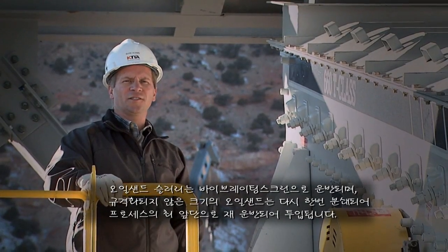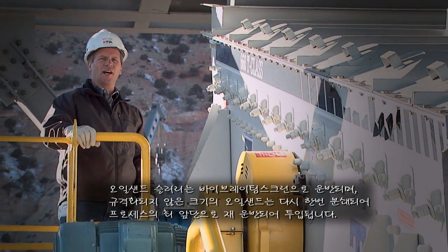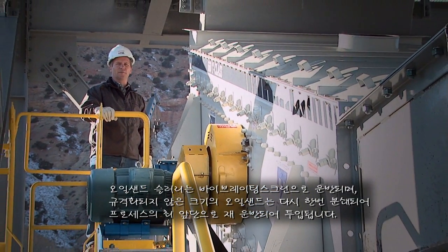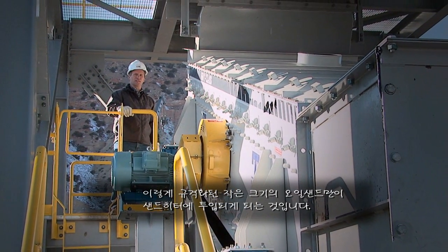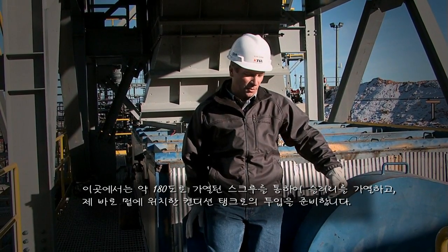The oil sands slurry drops onto our vibrating screen, where the oversized material is then taken for crushing and recycling back into the front of the process. The undersized material drops into the sand heater, where it's heated with hollow flight screws to 180 degrees, and prepares it for the conditioning tanks, which are located right here below me.